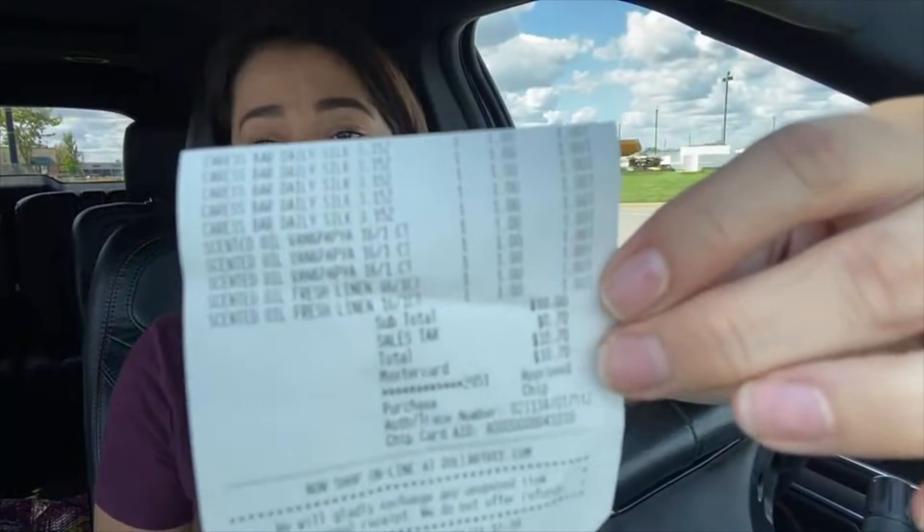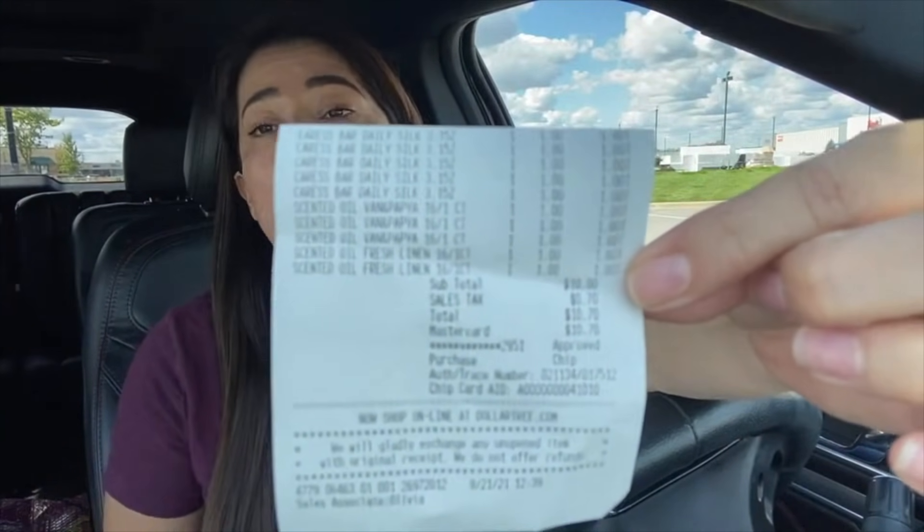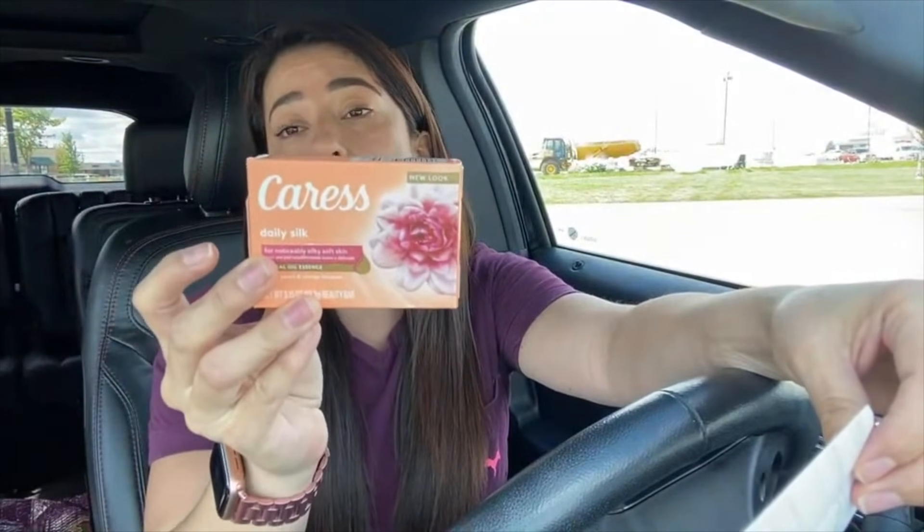Save the receipt — if you don't get the rebate, you can return the products. I paid ten dollars and 70 cents at Dollar Tree. Ibotta is going to give me back five dollars, and Checkout 51 is going to give me a dollar twenty-five for each soap, making all 10 products completely free and with a small money maker.